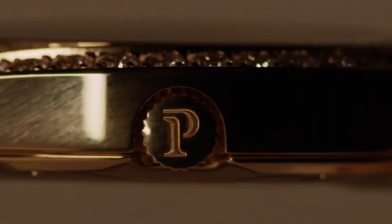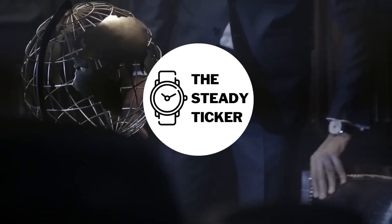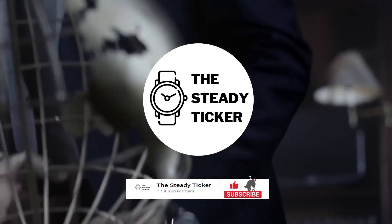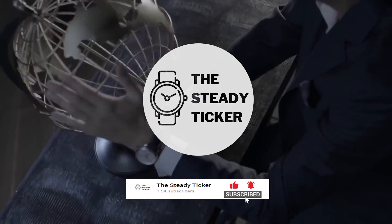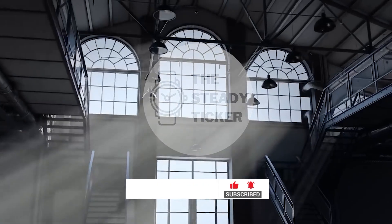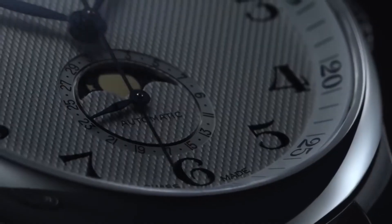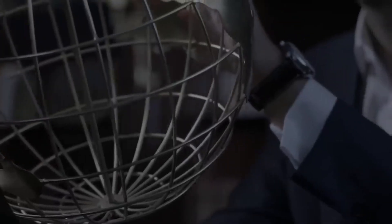These timepieces pay homage to the past while embracing the demands of the present. Welcome to another episode of The Steady Ticker. Subscribe now and click the notification bell to keep posted on the latest news on different luxury watch brands and their industry. We create content on trivia, intricacies, history, and anything about luxury watch brands and their models.